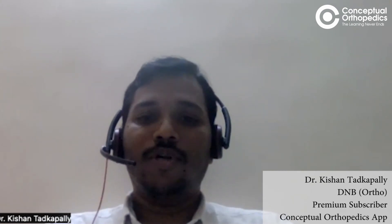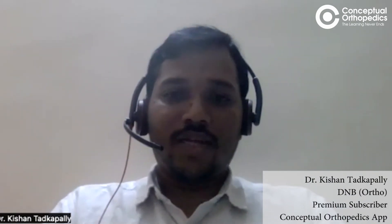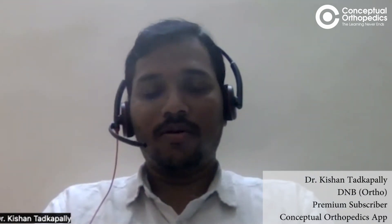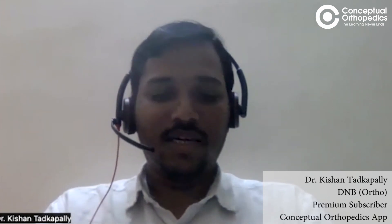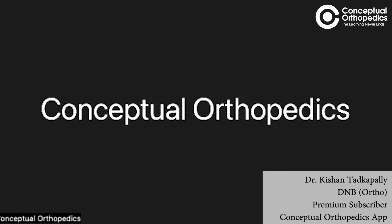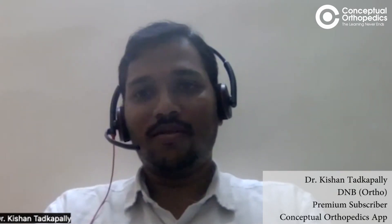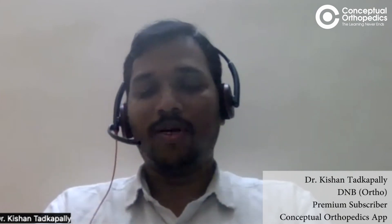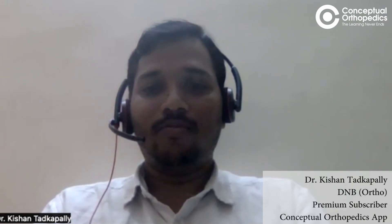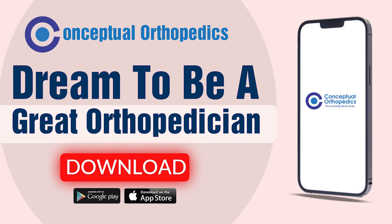I thank Dr. Apoorv Mayra and deeply miss Dr. Gopakumar sir — I regret his loss and hope his videos continue to be helpful for many upcoming students. Thank you for giving me the opportunity to speak on this platform.